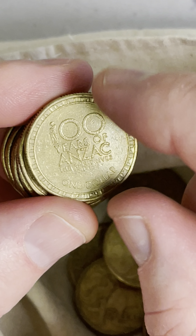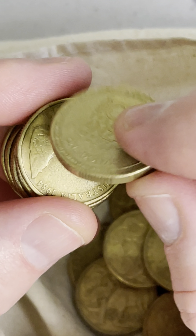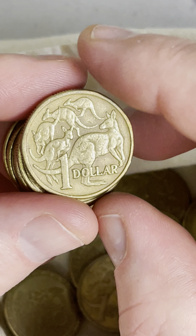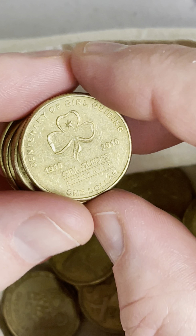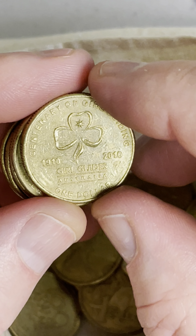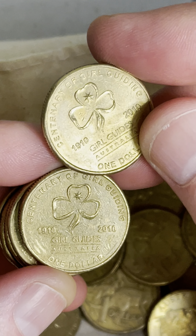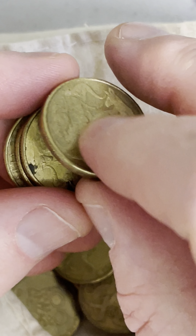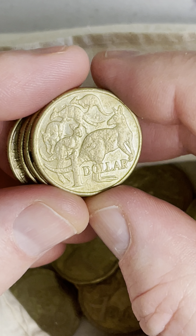If this one was a 2014 kangaroos design, they are worth more. But the Anzac design — they made a lot of those, so they're not worth much more to coin collectors. Here's another one of those Girl Guides coins, not quite as good a condition as that first one on the end of the roll. The one in better condition is a better find for sure.